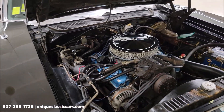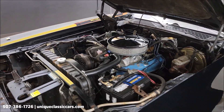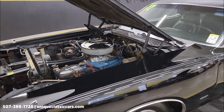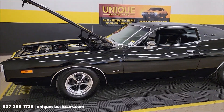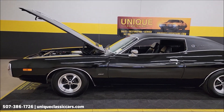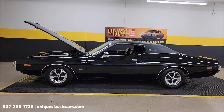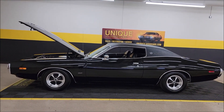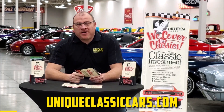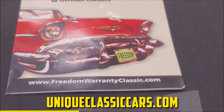It'll all be on our website at uniqueclassiccars.com — just click the link below this video on YouTube and it'll take you right there. Remember the three-month, 500-mile warranty protection plan that may be extendable up to 10 years. Call us at 507-386-1726. We do consider trades, financing is available, and we can assist with transportation. Did you know this car qualifies for an extended warranty? It's just like the one you get at a new car dealership, except it covers your classic car instead.